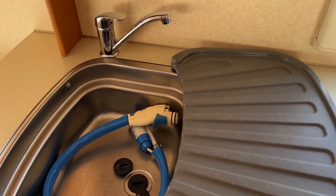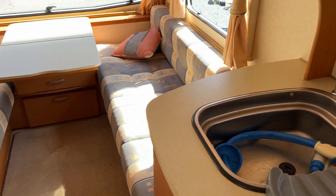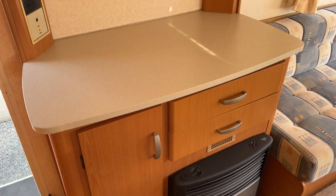Up here we've got a hot-cold tap sink and a dish strainer. To the left-hand side we've got a room heater and an extra bench top.